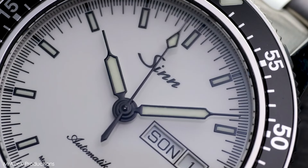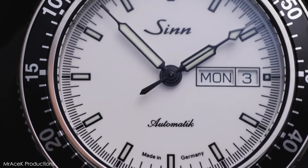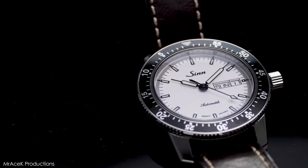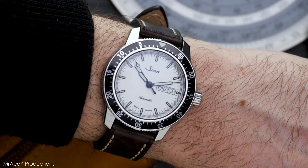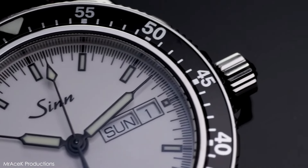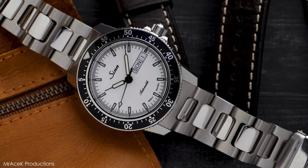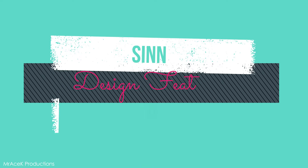If you spend time on any of the well-known watch forums on the internet, you'll quickly realize that Sinn's unique pilot's watch is a cult classic among the enthusiast set. The 104 is often hailed as one of the best everyday watches available due to its amazing specification sheet, adaptable diver's-watch-like looks, robust build quality, and overall functionality. The watch was initially produced in black and is now offered in a few different colors — the sleek white dial with black bezel variant is arguably the one to get because of its monochromatic mastery.